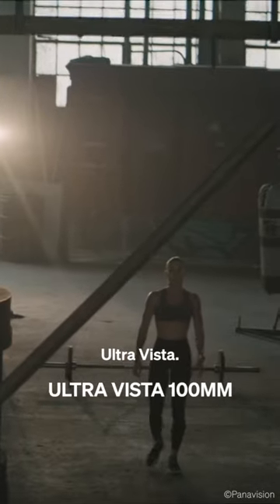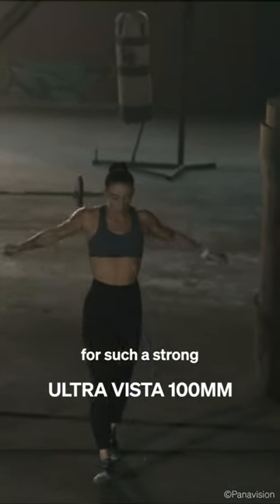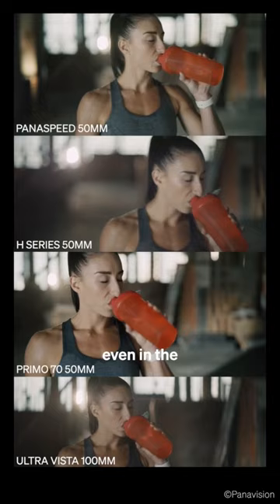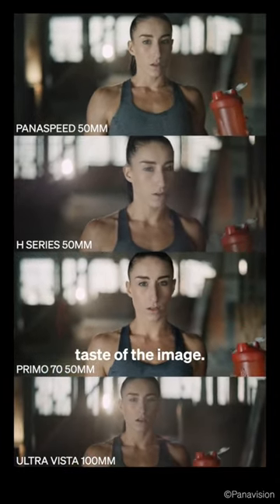And then the Ultra Vista. This lens widens the field of view, but has very little geometric distortion for such a strong anamorphic image. Upon the close-up, this lens gives me the best sense of dimensionality. Altogether, we can see how even in the same conditions, the optics alone dramatically change the texture and taste of the image.